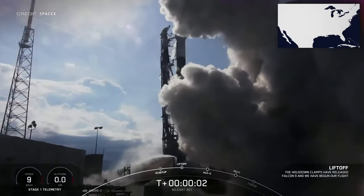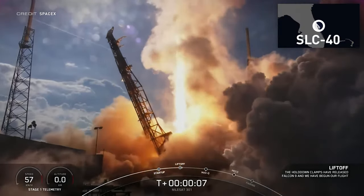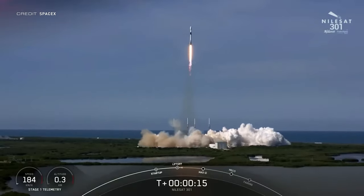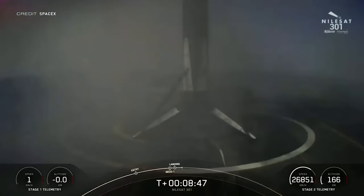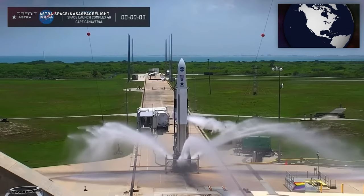Space traffic time: first up is Nilesat 301, which launched at 22:04 UTC on June 8th from Space Launch Complex 40 at the Cape. The Egyptian communications satellite — providing TV, radio, and data transmission for Northern Africa and the Middle East — was sent to geostationary orbit, replacing Nilesat 201 which launched 12 years ago. First stage booster B1062 successfully returned to Earth, landing on the droneship 'Just Read the Instructions', and support ship Bob collected both brand new fairing halves.